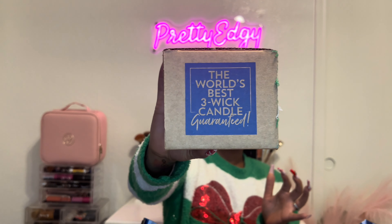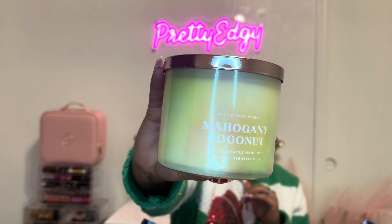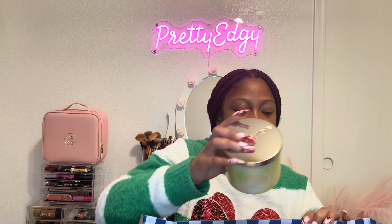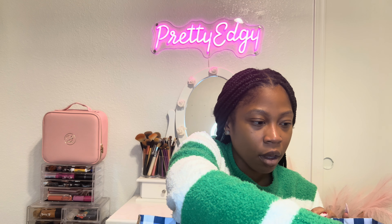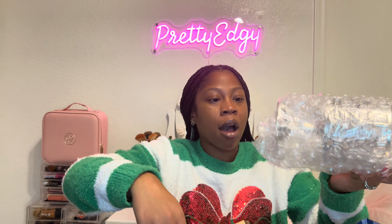The last boxed candle is Mahogany Coconut. It smells kind of fresh — it's not bad, but I'm just not sure how I feel about it yet.